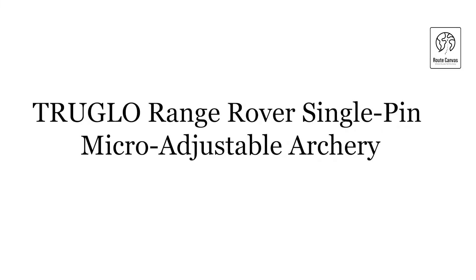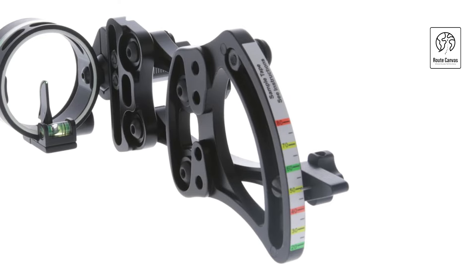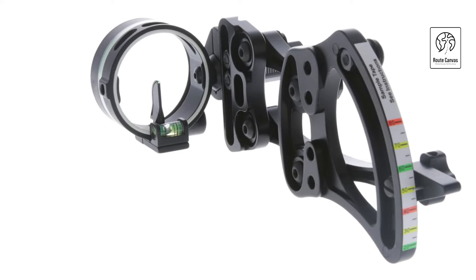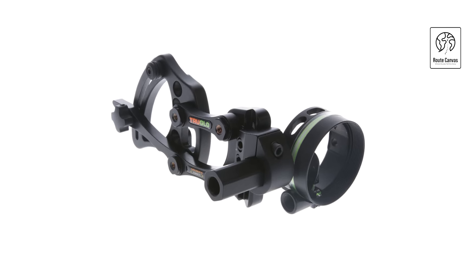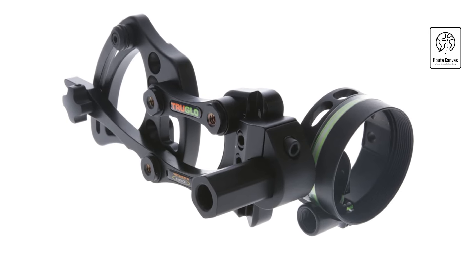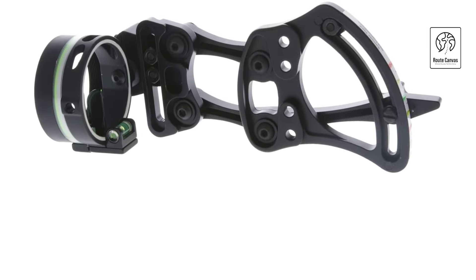Truglo Range Rover Single Pin Micro Adjustable Archery. Experience precision and performance with the Truglo Range Rover, a premium single pin bow sight designed for serious archers and hunters. This bow sight offers a large circular field of view, enhanced by a glow-in-the-dark shooter ring and an extra-long, fully-protected wrapped fiber for superior visibility. One of its standout features is the innovative Zero-In Elevation Adjustment Dial, which includes over 80 pre-marked yardage tapes for ultra-smooth and precise micro-adjustable elevation tuning. This feature ensures that hunters can make quick and accurate adjustments in challenging conditions, giving them a significant edge.